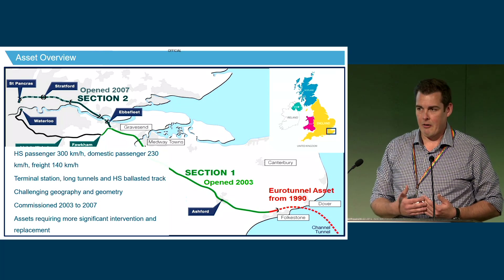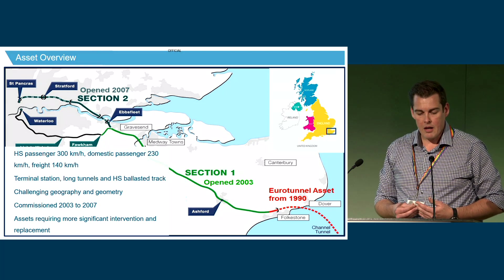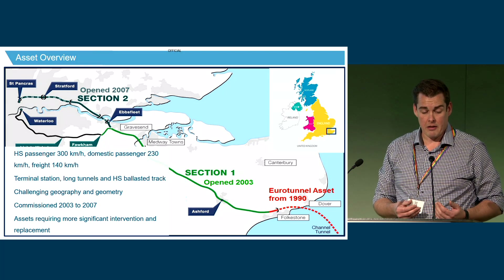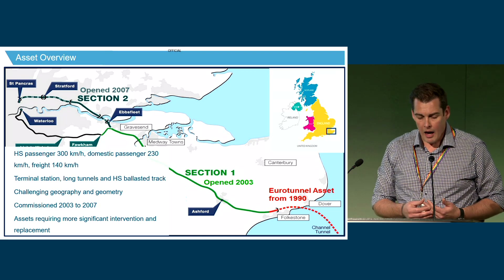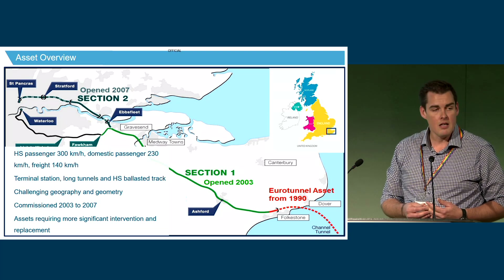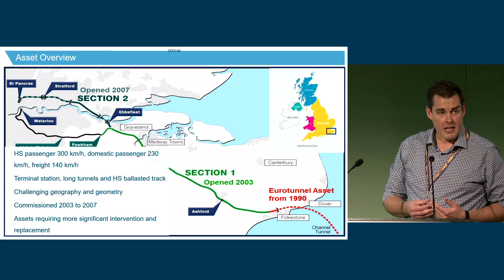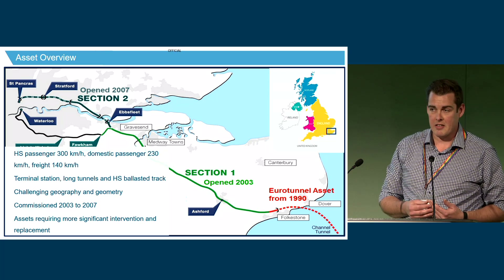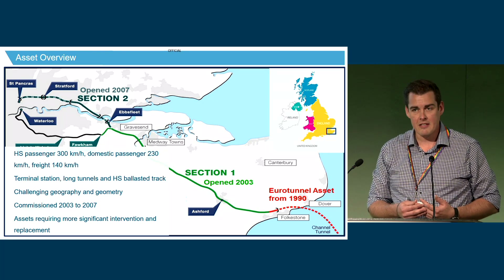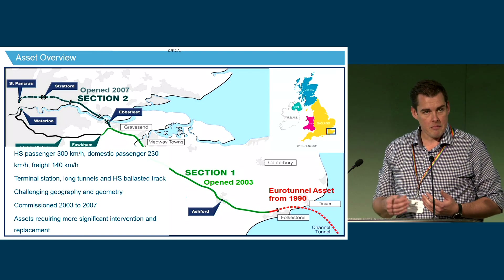Coming out of the terminal with some compromise geometry and very low speed, we enter Section 2 where speeds go up to 230 kilometres an hour, and we've got three very long slab track tunnels — single bore tunnels between three and ten kilometres long. We then come onto the truly high-speed ballasted section once south of the Thames, with speeds up to 300 kilometres per hour. The route is characterised by having to fit around the Kent countryside and geographical constraints, giving us a combination of steep vertical gradients, high cant, high deficiency curves, and lots of structure interfaces and transitions.